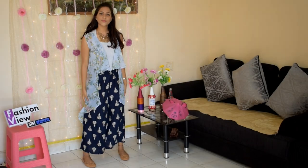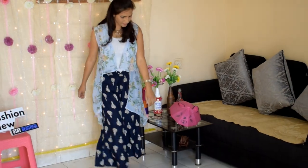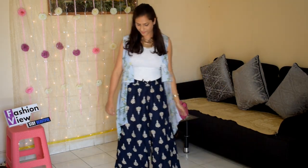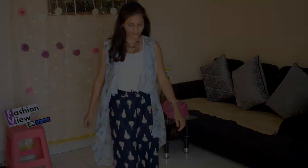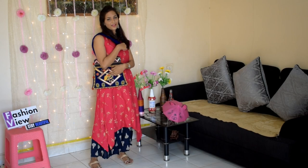Look number 1: I have worn the printed plazo pants with a sleeveless shrug and a tank top. This look is a perfect daytime look. If you are going to college or heading out somewhere casual, you can get this type of look ready and complete it with flat pants to finish your look.